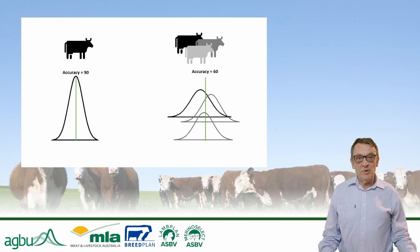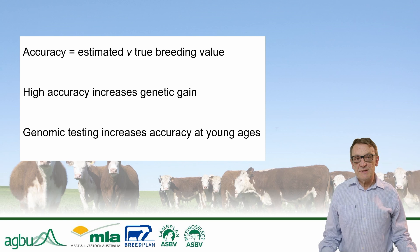And as we've already discussed, the accuracy of young animals can be substantially lifted through genomic testing, supported by effective reference populations, as we can see in this figure. To summarize the key messages: accuracy measures how close estimated breeding values are likely to be to true breeding values. Higher accuracy can lead to increased genetic gain, and genomic testing results in higher accuracy at young ages, especially for hard-to-measure traits.